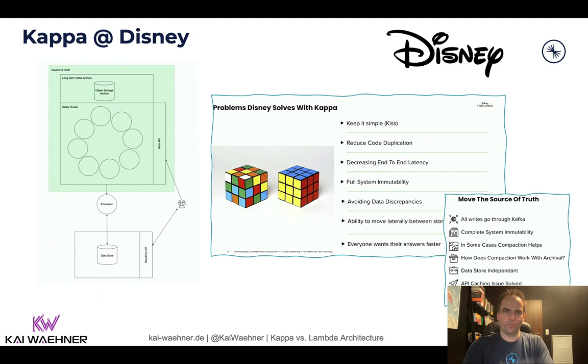The third example is from Disney, which I mentioned earlier when talking about benefits and concerns of Kappa. They gave a detailed talk about trade-offs and benefits. The key point is that they use Kafka to move the source of truth to a real-time infrastructure — all writes go through Kafka. Nevertheless, there are still other systems consuming the data, and not all of that is real-time. The Kappa architecture means building a single infrastructure for data movement, data integration, data processing, but also for true decoupling, storage, and back-pressure handling. Then you can connect any system to that.